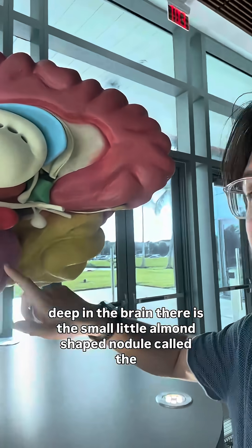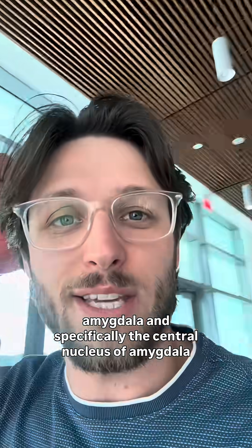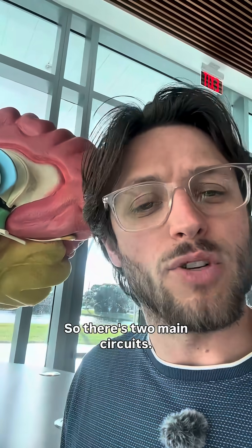Deep in the brain, there is this small little almond-shaped nodule called the amygdala. And specifically, the central nucleus of the amygdala is known to orchestrate every step of predatory behavior.